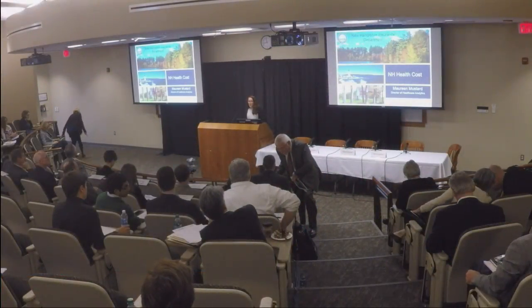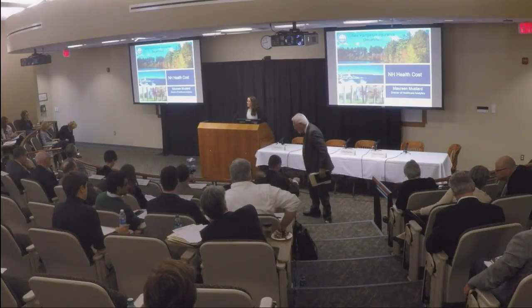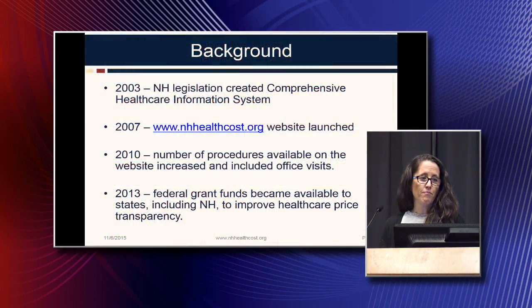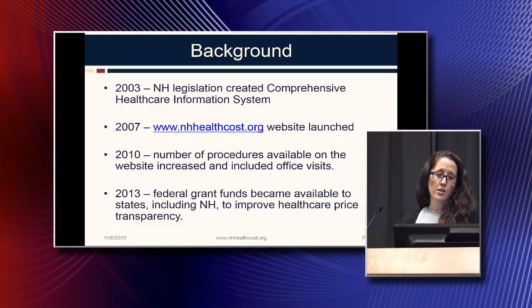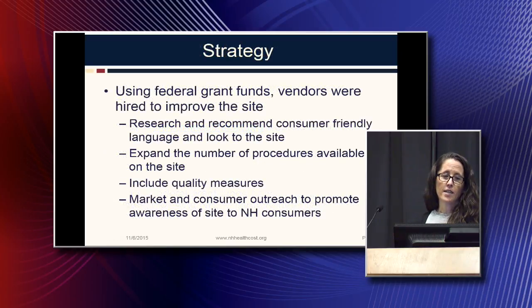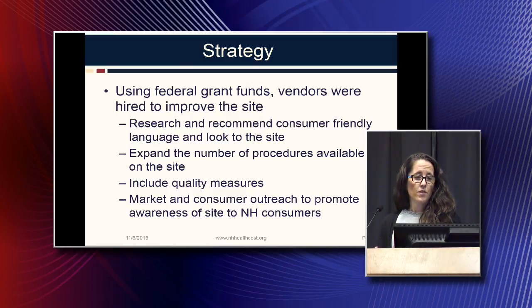I'm Maureen Mustard, Director of Healthcare Analytics for the New Hampshire Insurance Department. I'm here to give you a brief update on what we're doing with our health cost tool. In 2003, the New Hampshire legislation created the comprehensive healthcare information system where we collect all the claims data. In 2007, the department launched its health cost tool. In 2010, it began to expand the number of procedures shown. And in 2013, federal funds became available to states to help improve price transparency, and New Hampshire was included in that funding.